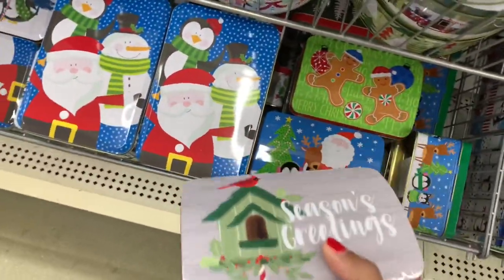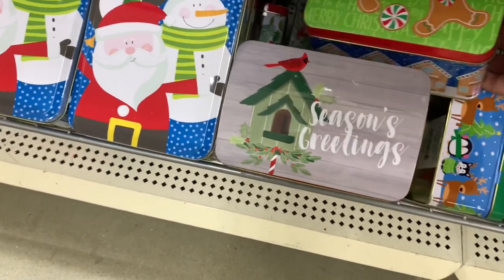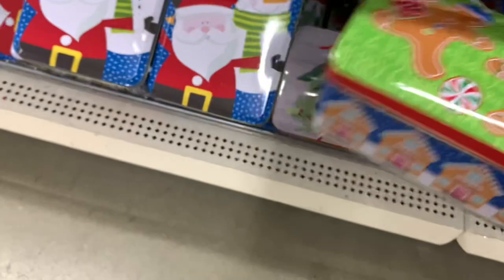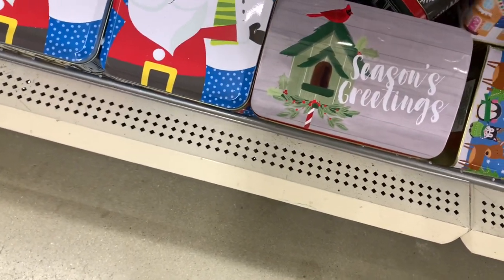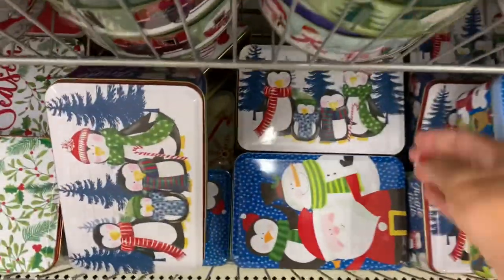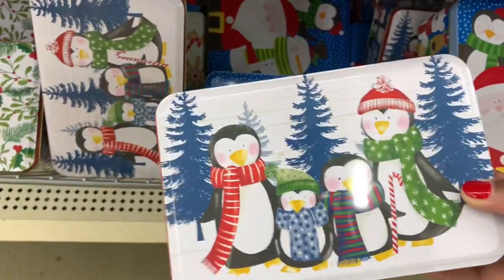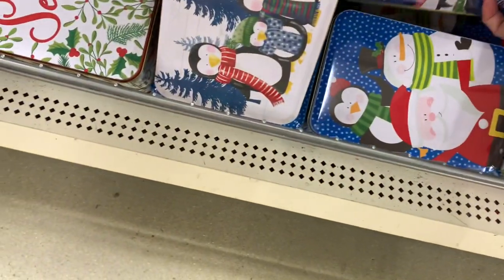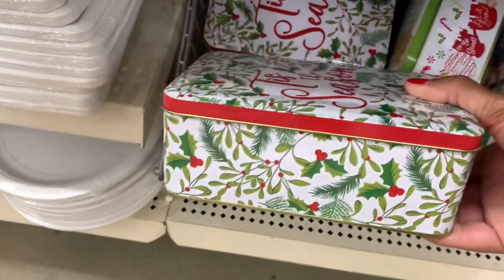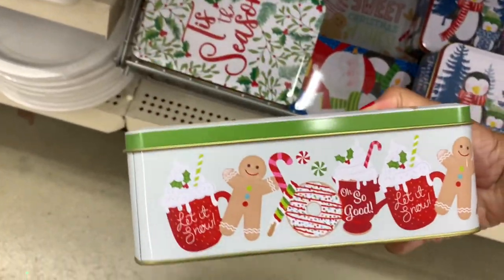They have these tins right here - Season's Greetings. They have this one with the gingerbread. They have this one with the penguins - it says Jingle Bell - and this one that says 'Tis the Season. And look how cute this one is - 'Sweet Christmas Wishes.'